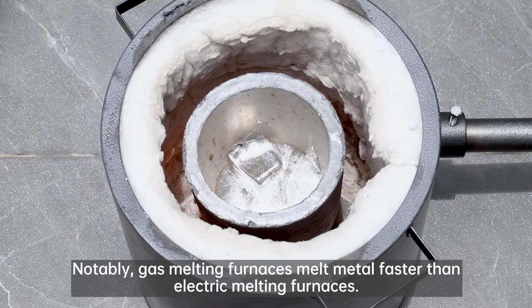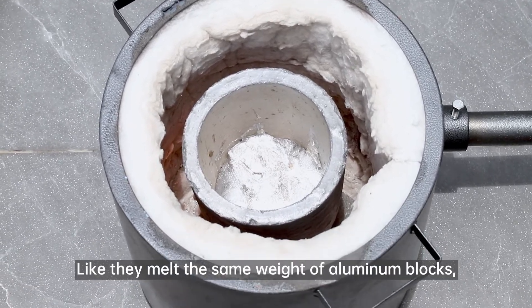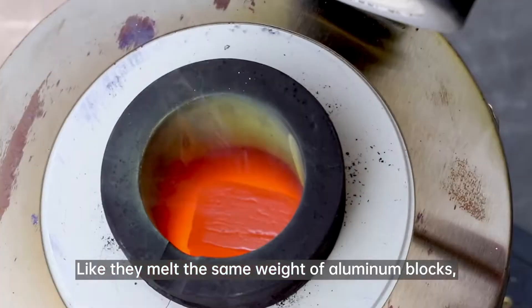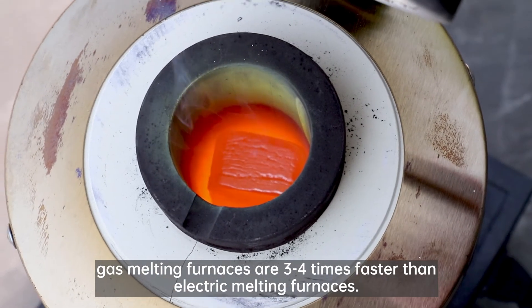Notably, gas melting furnaces melt metal faster than electric melting furnaces. For example, when melting the same weight of aluminum blocks, gas melting furnaces are 3 to 4 times faster than electric melting furnaces.